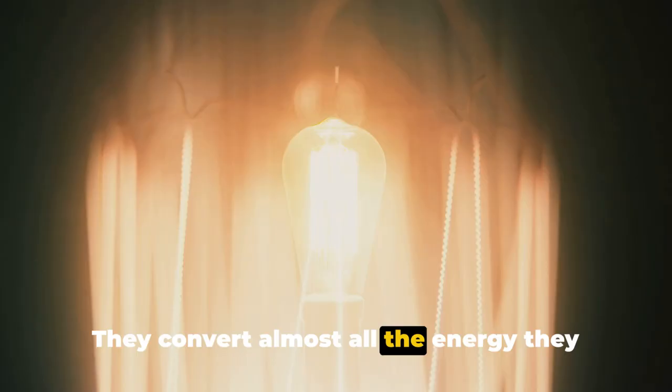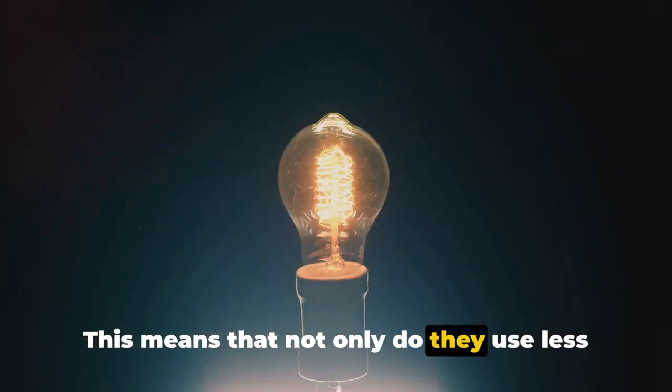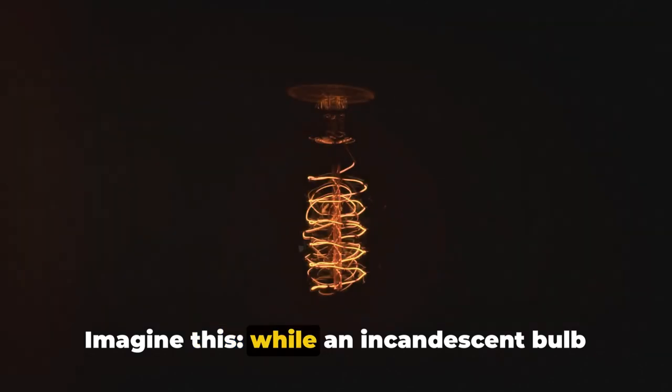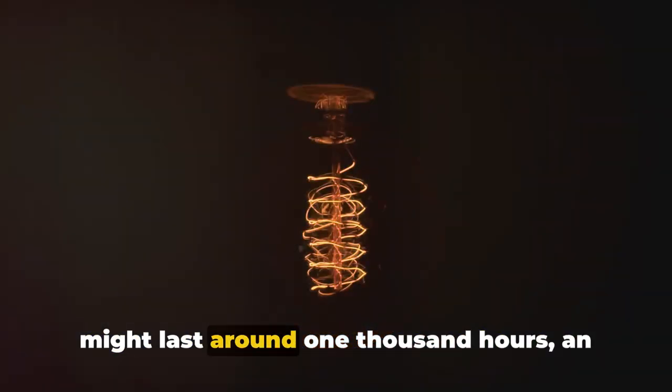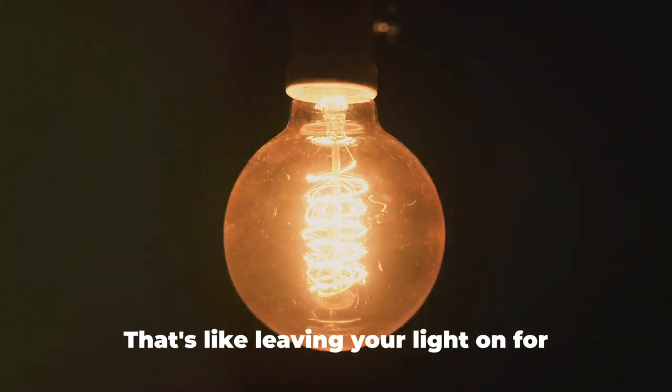LEDs convert almost all the energy they consume into light, not heat. This means that not only do they use less electricity, but they also last longer. While an incandescent bulb might last around 1,000 hours, an LED can keep going for up to 50,000 hours — that's like leaving your light on for nearly six years straight.